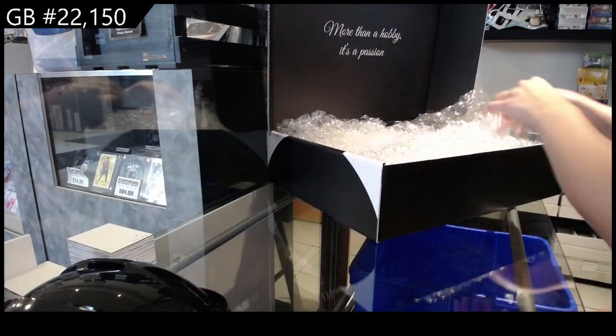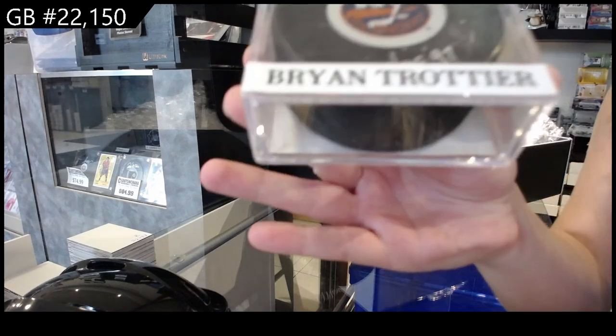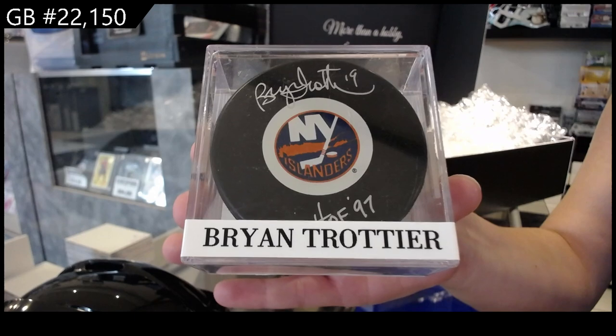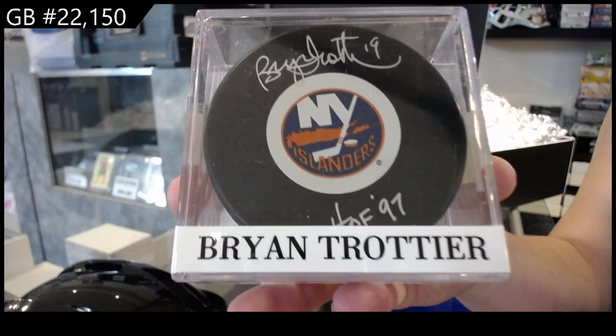Everything is certified, ladies and gentlemen — everything has COAs. We have an autographed puck of Brian Trottier, a Hall of Fame inscribed autographed puck of Brian Trottier.